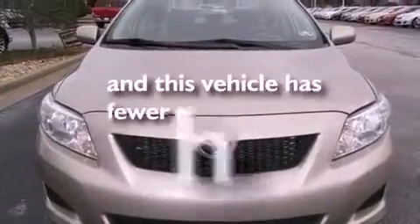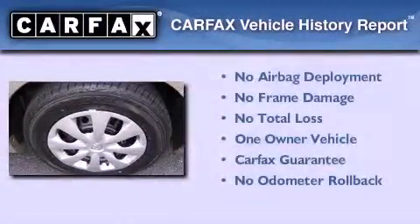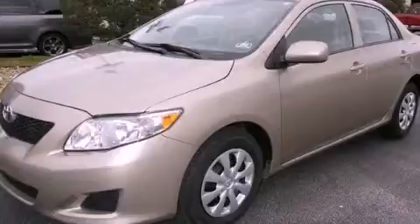This vehicle has less than 49,000 miles. This sedan has had only one owner and it qualifies for the Carfax buyback guarantee. Stop by today and test drive this automobile for yourself.